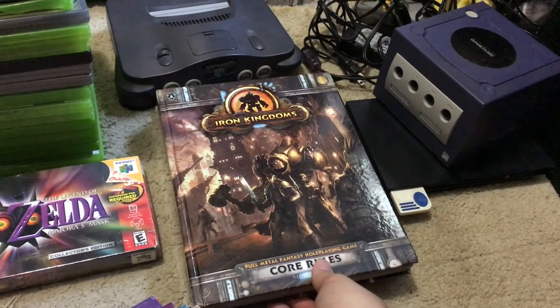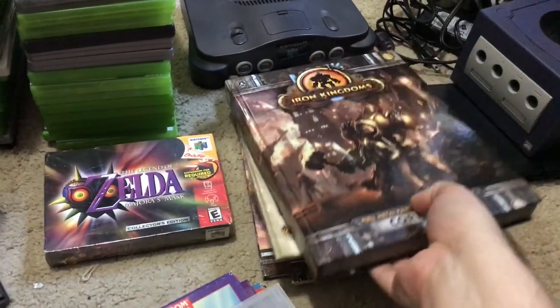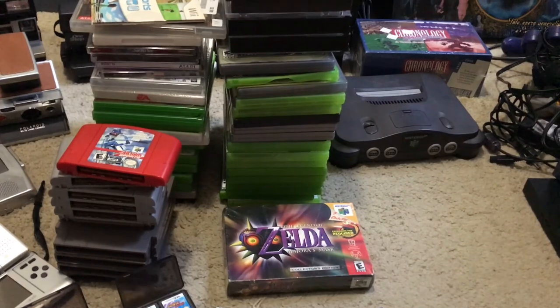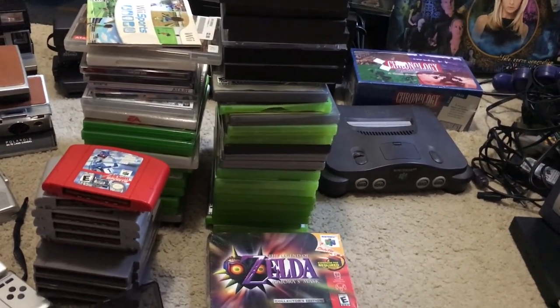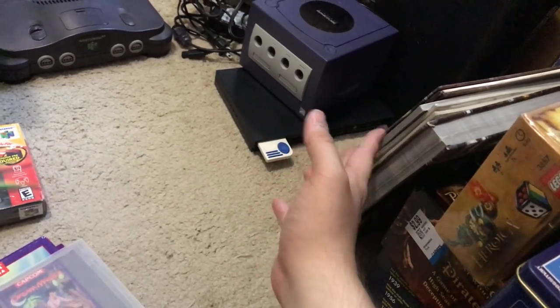Got some RPG books — Iron Kingdoms, came with some other stuff including another book and a game screen. Got that at a yard sale with Super Dungeon Explorer and a couple video games like Black Ops and something else — $10 altogether. The core book looks like it goes for $45, which sounds high to me.